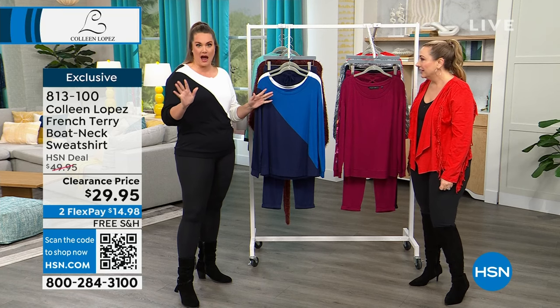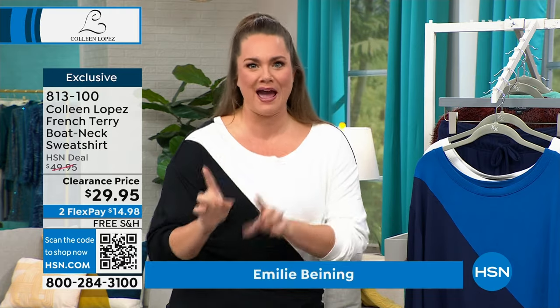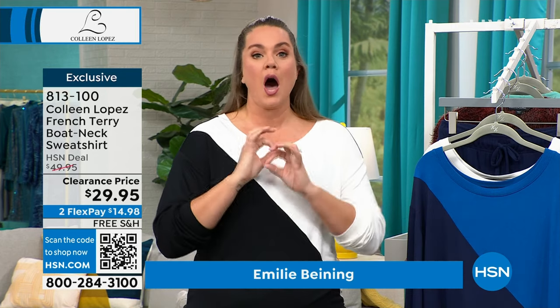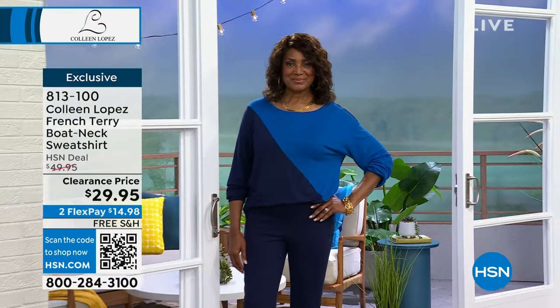I found out maybe an hour ago and I was like, oh my gosh. I was trying to post it on my social media and tell everybody — go shopping now. Because not only are you getting amazing deals during these next two hours, but to get free shipping and handling with it, who is not going to run at that opportunity? Everybody is.